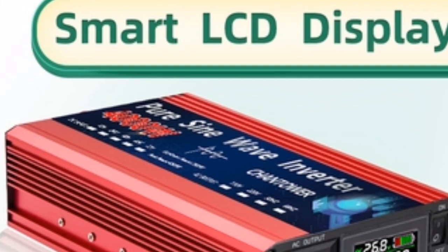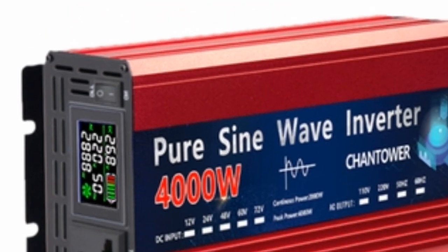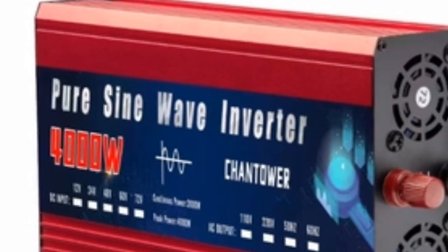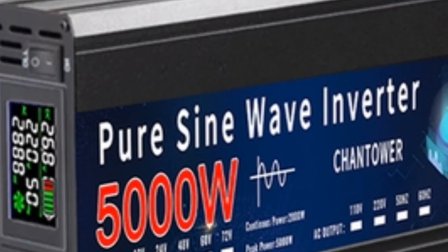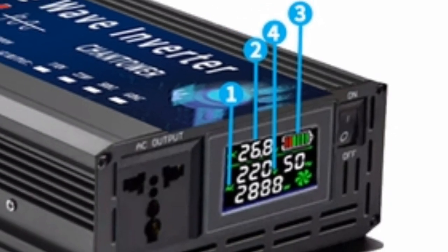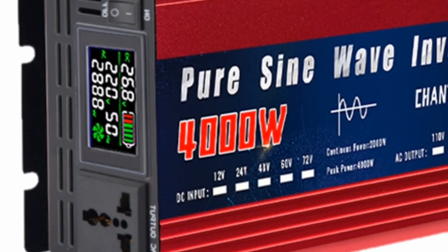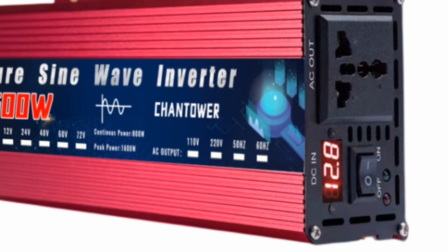Overall, I was very impressed with this Pure Sine Wave Inverter. It is a great choice for anyone who needs a powerful and versatile inverter. Rating: 4.5 out of 5 stars.